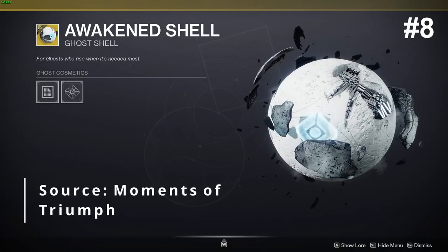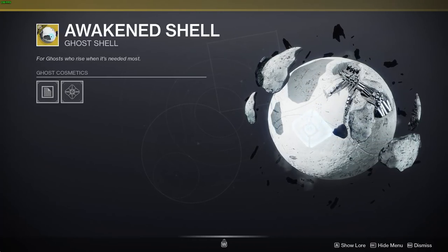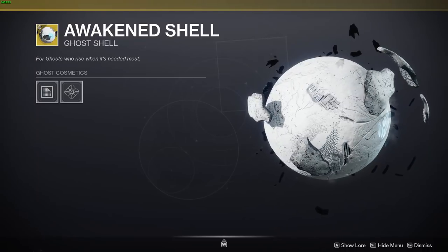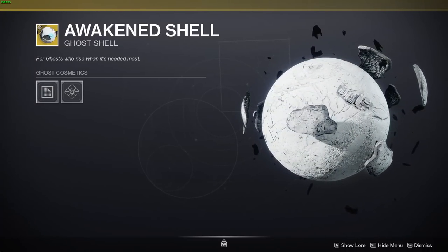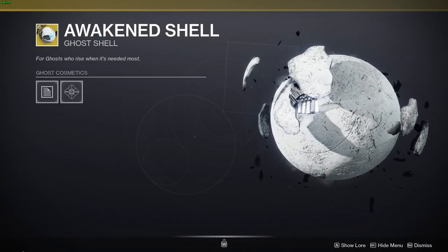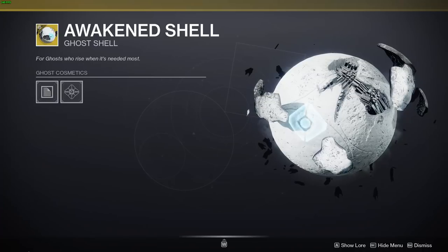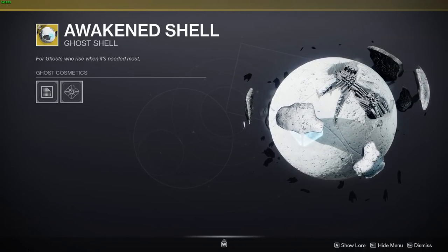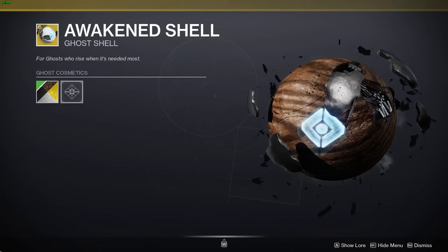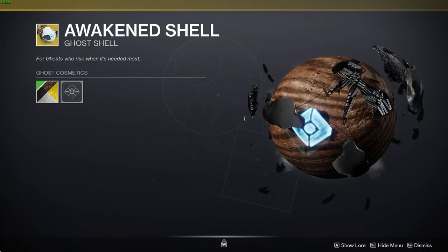Speaking of ghosts that people don't really use a lot, we have the Awakened Ghost Shell at number 8. This bad boy is basically one of the most unique ghost shells in the game — just look at all that debris flying around and the way that the eye moves. It really makes me miss the days when we had the Traveler all broken up in the sky. Like if you want an emo Traveler, bam — or if you don't like Linkin Park, a wooden Traveler. I can talk about this shell all day, so let's move on.